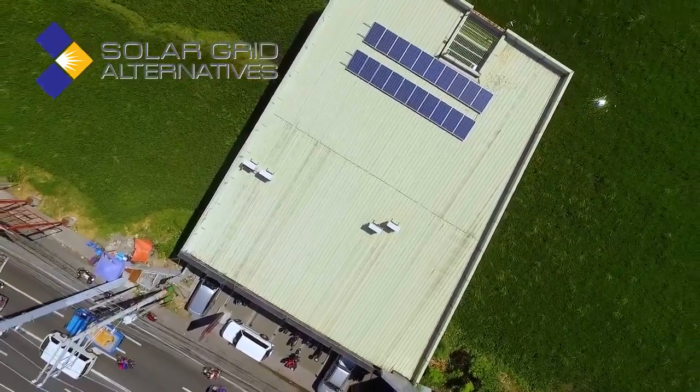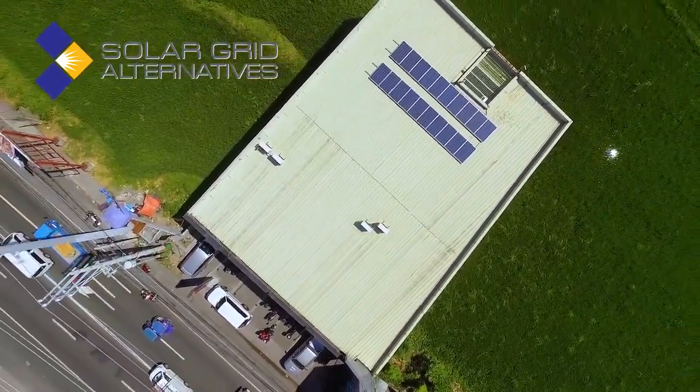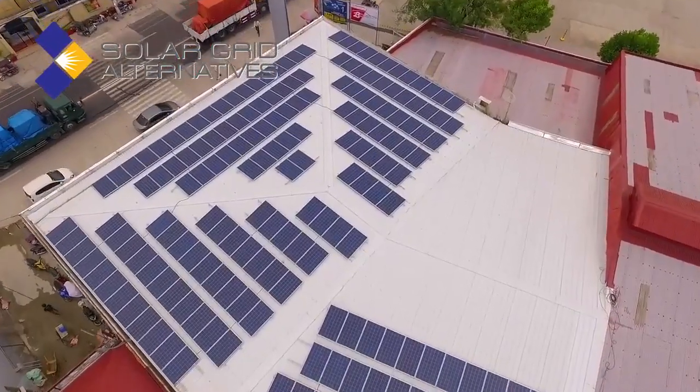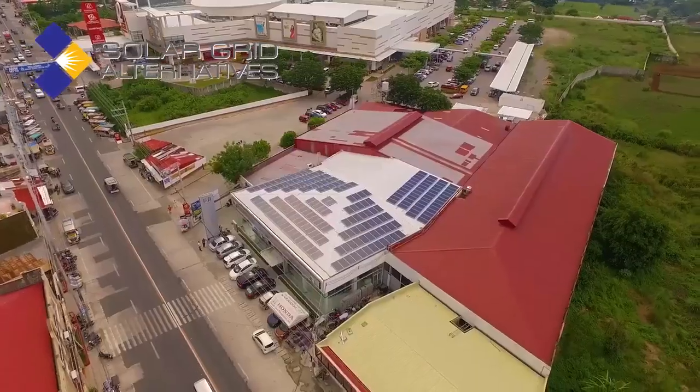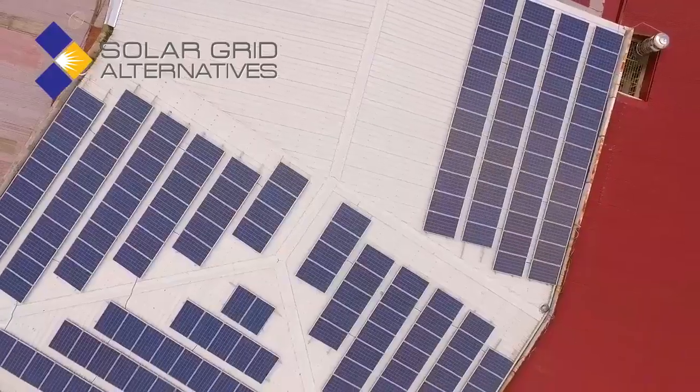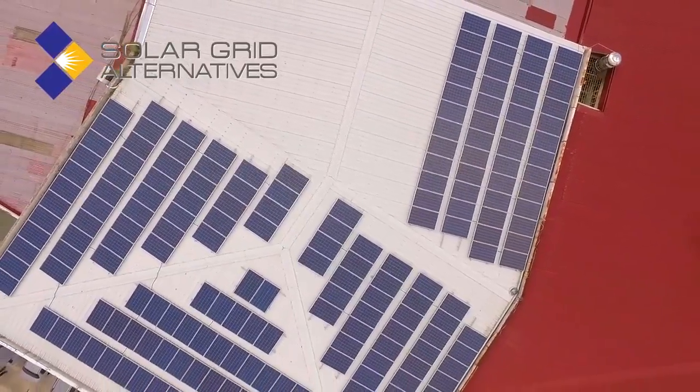They were clean, they were efficient, they were fast. It has already reduced our energy consumption by at least 40%. Initially it wasn't that big, but as time passes, the reduced rate of our energy cost grows and grows and grows.